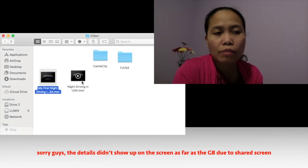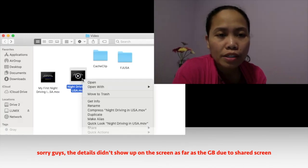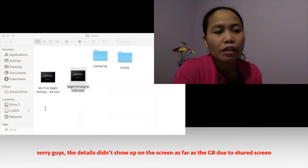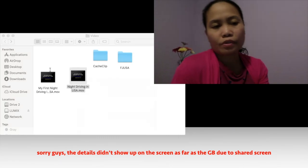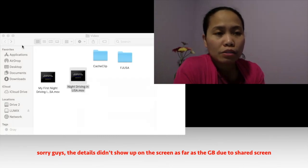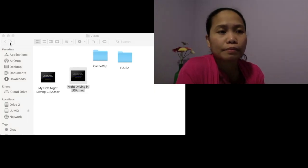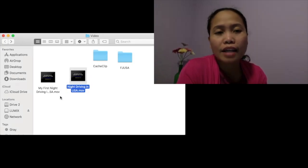Now checking the second version — same content, but with the resolution changed to 720p 60 in iMovie and saved under a different file name. When I right-clicked Get Info on that file, it showed only 8.66 gigabytes, saved May 17, 2021. That is the key difference I discovered between the two files.